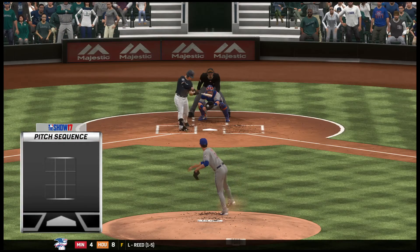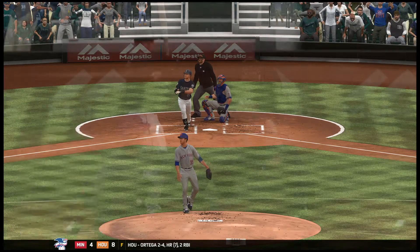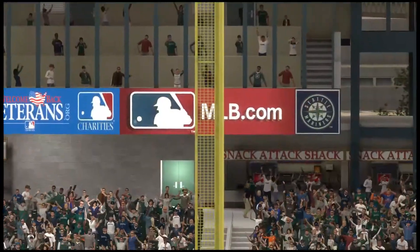That's one of those pitches you wish you could take back as soon as it leaves your hand. But there are no delete or rewind buttons in baseball — that's a mistake, and it was a good job by his opponent to make him pay for it.